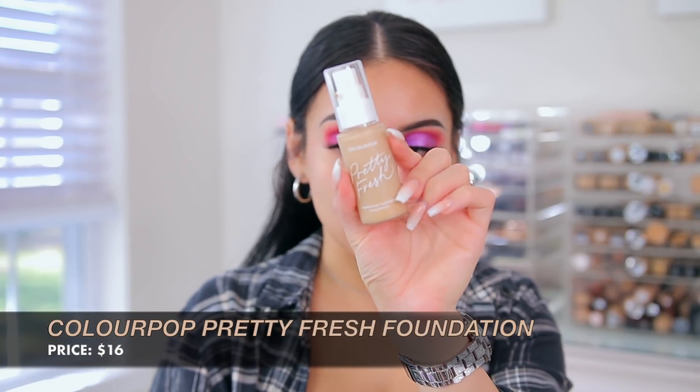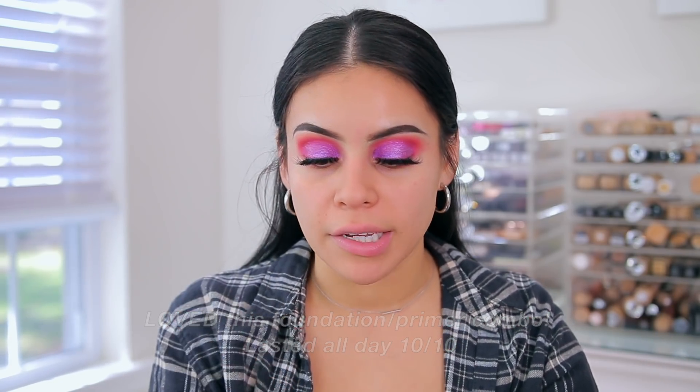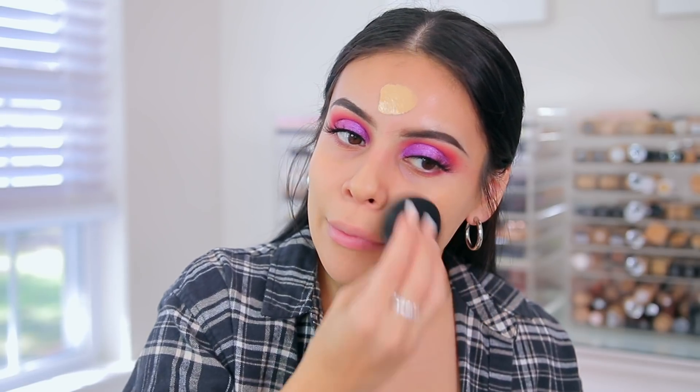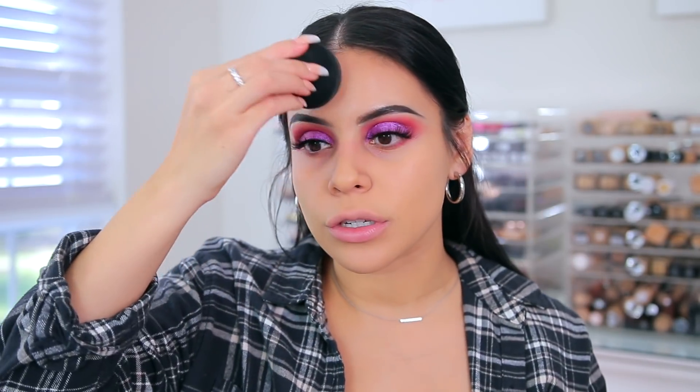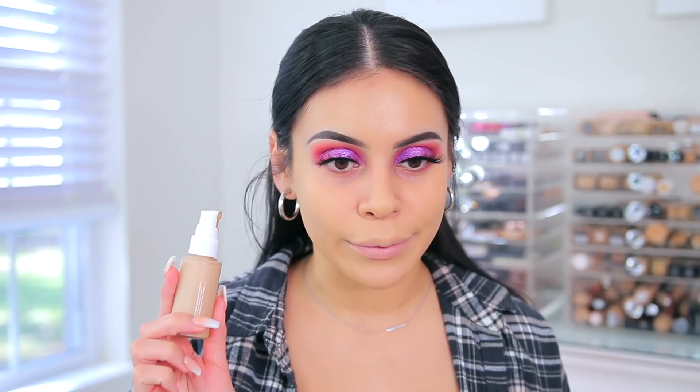For foundation, I'm going in with the ColourPop Pretty Fresh Foundation. I tested this out back in the summertime and I really like it. You need a good primer with it — something that's going to make your makeup last all day, otherwise the foundation will wear off in certain areas. I have Medium ADW and Light 70W; I'm going to go in with Medium ADW. I'm just blending this in with my Haley's Beauty sponge. This is definitely a pretty fresh, natural foundation. A lot of you guys recommended this for every day and I agree.